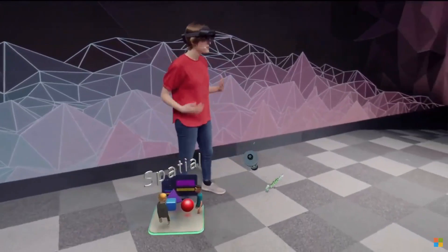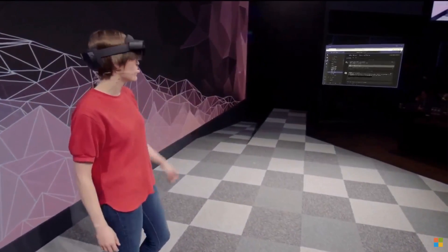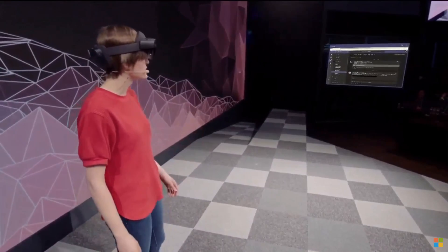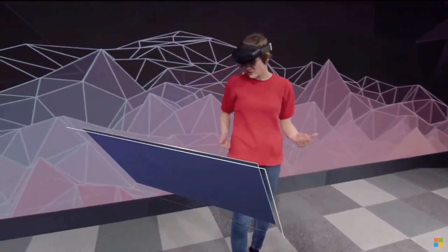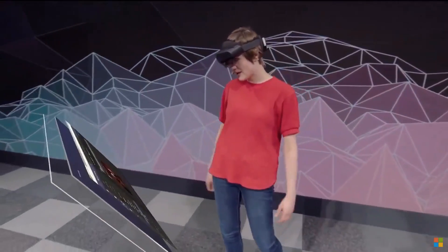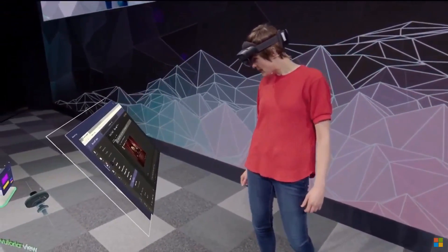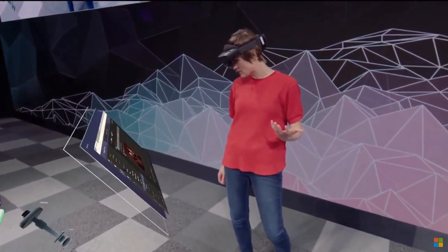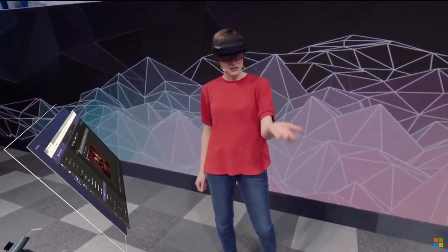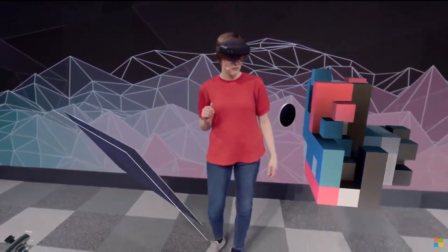Now let's switch gears. I've got a browser over there but it's far away, so let me call it over with my voice: follow me. This browser is running Microsoft Teams, which is a tool we use to collaborate. It looks like the team has a surprise for me in the playground app — I just have to say the words 'show surprise.' Let me open up the start menu, place the app, and launch it.